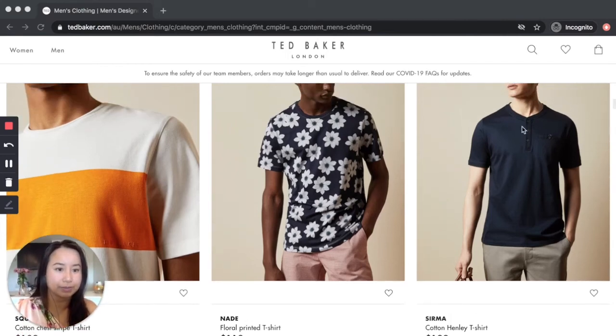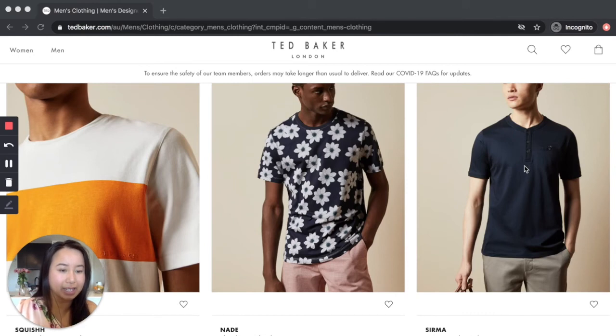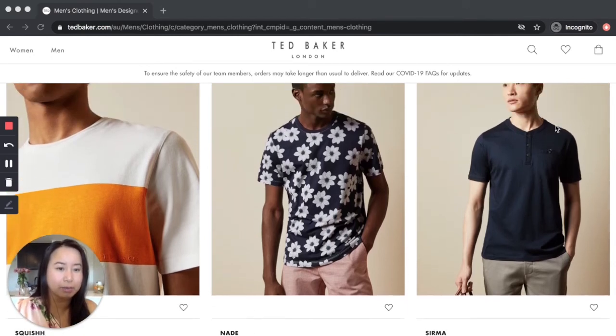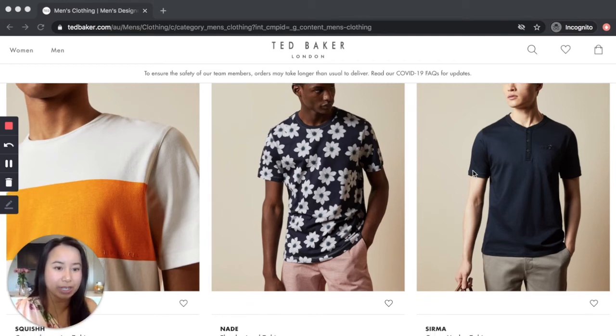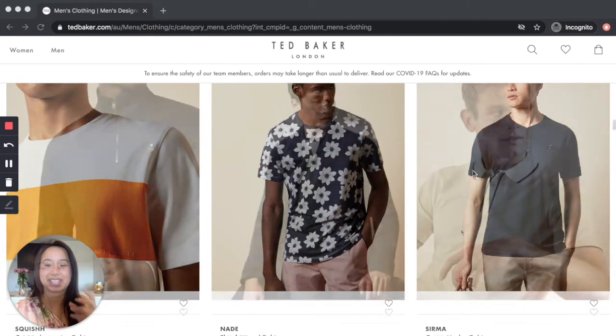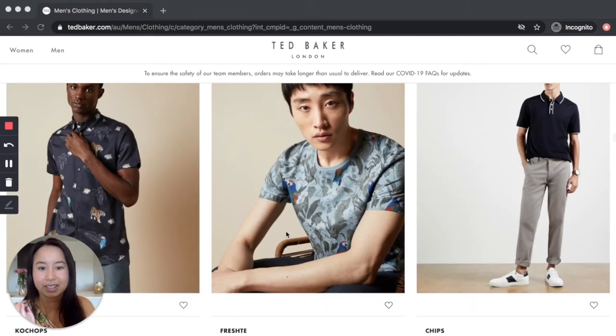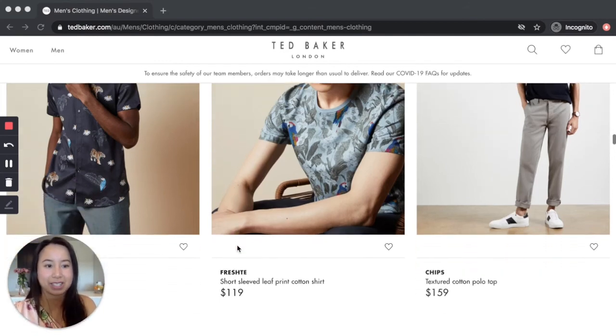This is a play on the henley t-shirt but it's a bit more refined and interesting — it doesn't look as casual. The pattern's subtle and then there are little peaks of color which add a little bit of playfulness to the t-shirt.